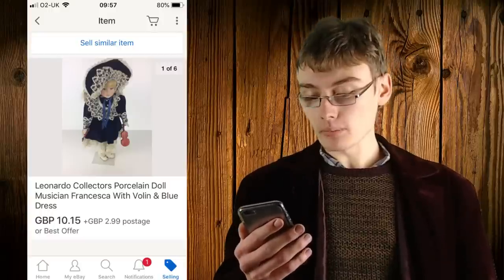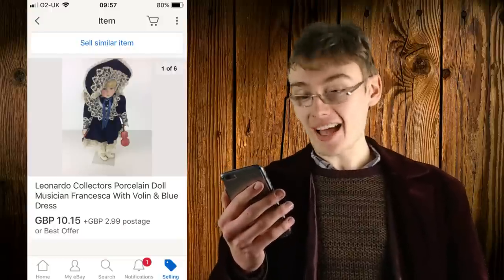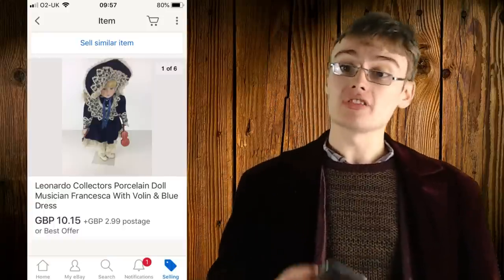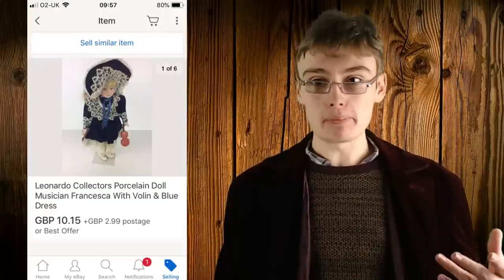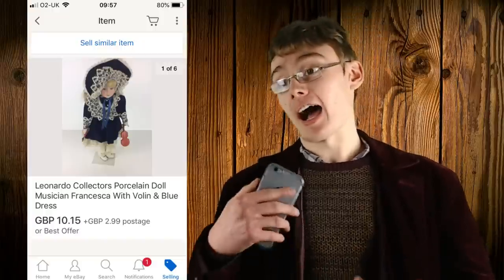Next was a Leonardo collectors porcelain doll — musician Francesca — with violin and blue dress. This went for ten pound fifteen plus postage. Ages ago, someone at a charity shop told me six bin bags full of dolls had come in and asked if I was interested. We agreed a price of fifty pounds and I wasn't sure at the time, but it turned out to be a pretty decent decision. I'm now in profit on those dolls.